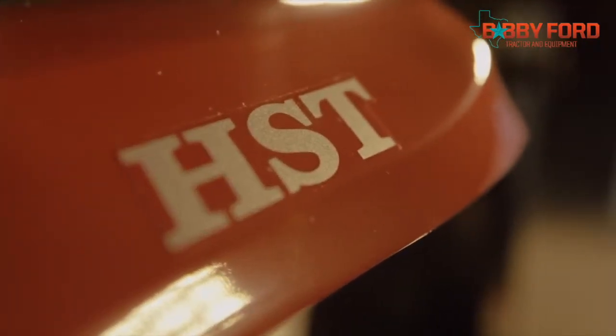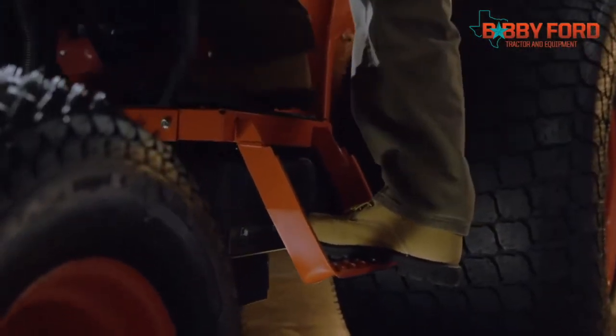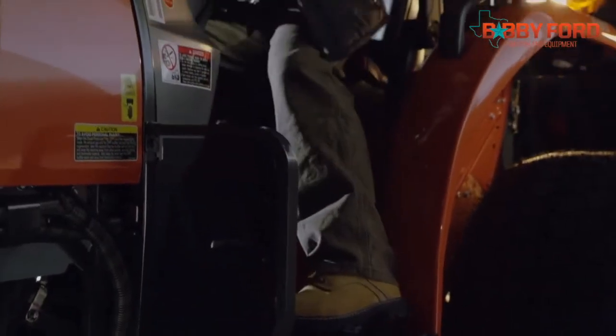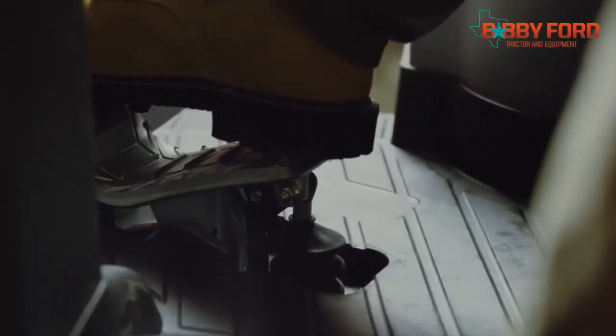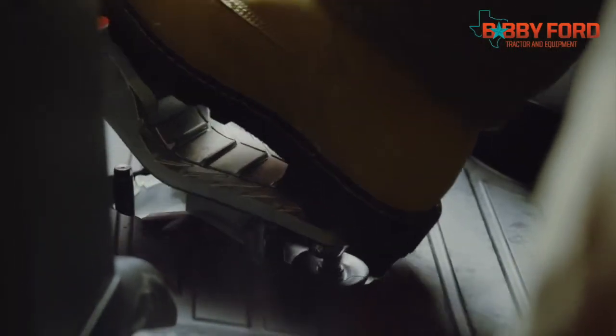Last but not least, Kubota's unique HST Plus hydrostatic transmission lets you tackle any task with ease and smooth efficiency, regardless of the working conditions or operator expertise. The transmission is operated by a floor-mounted treadle pedal.